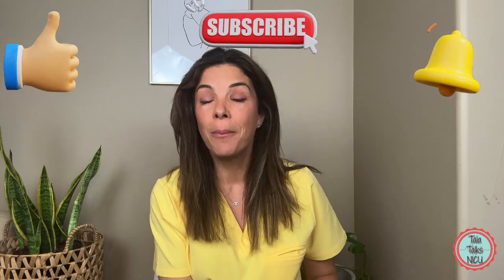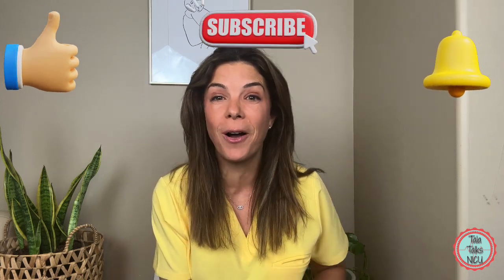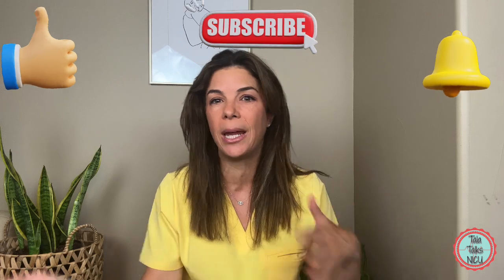Those are the essential pieces of information you need to know about IEM. I'm Dr. Tala and this is Tala Talks NICU — please like this video if you got this far and subscribe to this channel if you want to hear more about neonatal education. If you'd like to hear more about inborn errors of metabolism, please stick around.